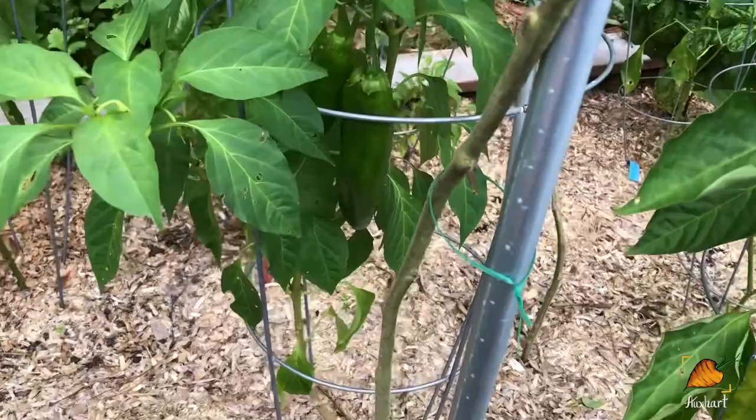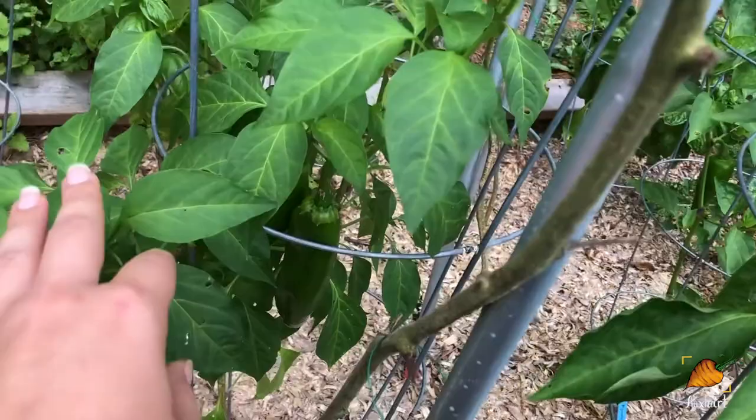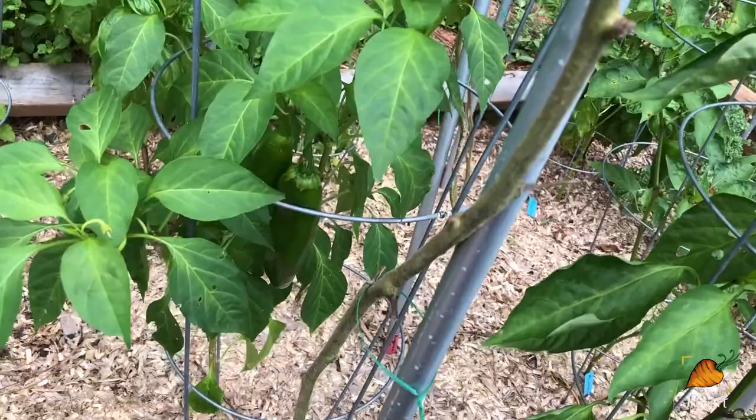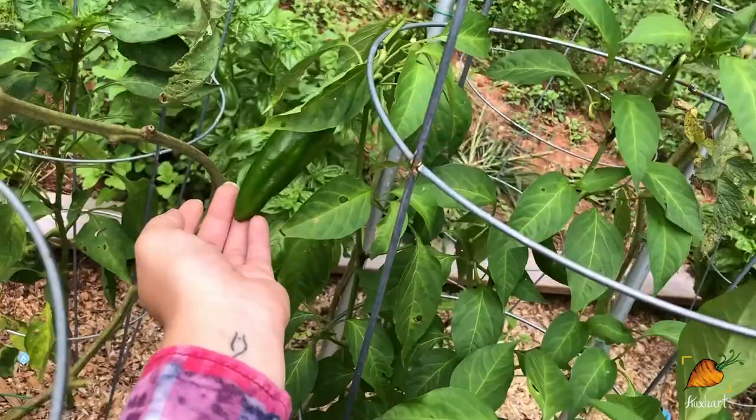I've also got my Anaheim peppers here looking really nice. This plant wasn't supposed to be here — supposed to be sweet peppers in this bed. A friend of mine who was helping me plant out accidentally killed the plant that was supposed to go here, so we just pulled a hot pepper to put here. And this Anaheim is doing really well, especially compared to the ones that I have in the back in containers. Hopefully we'll get some really good peppers off of this — this is its first flush of peppers.